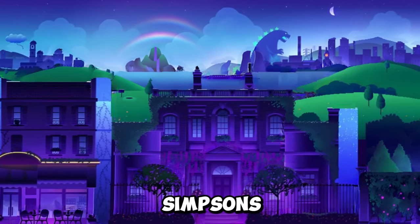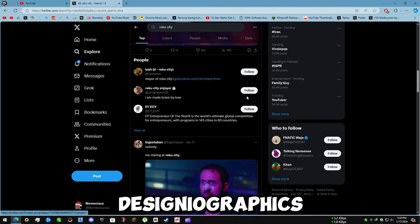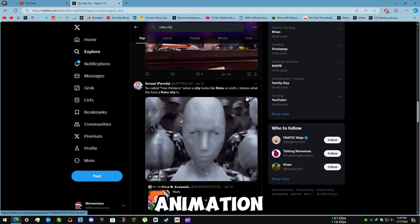These include references such as Star Wars, Harry Potter, The Simpsons, and more. The screensaver was created by Designio Graphics, a company that specializes in creating digital art and animation.